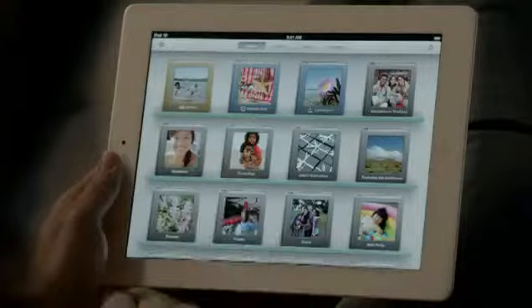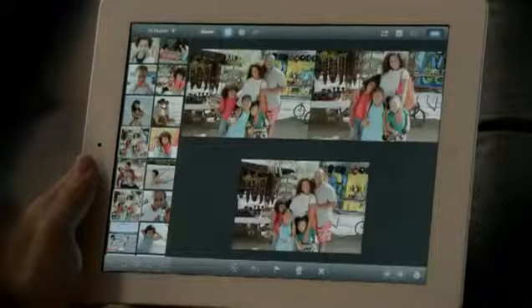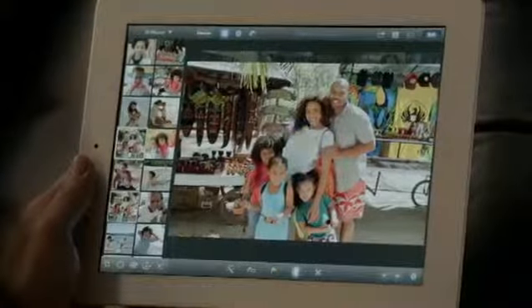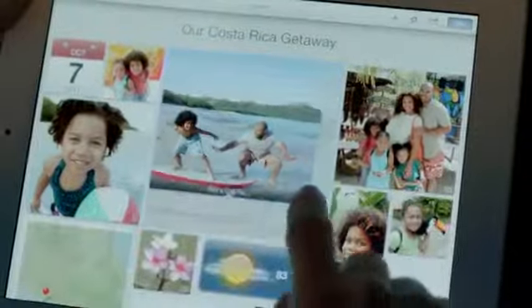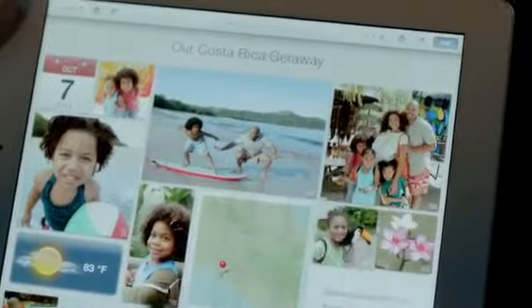And now we're bringing iPhoto to the iPad. It's unbelievably powerful and so simple to use. The smart browsing feature lets you go through lots of shots really quickly — just double-tap on a photo and it finds others that look just like it, so you can pick your favorite. With multi-touch gestures you can make your blue sky blue, apply dozens of professional-quality effects with just a few taps, and with photo journals you can share your photos in ways you never could before.